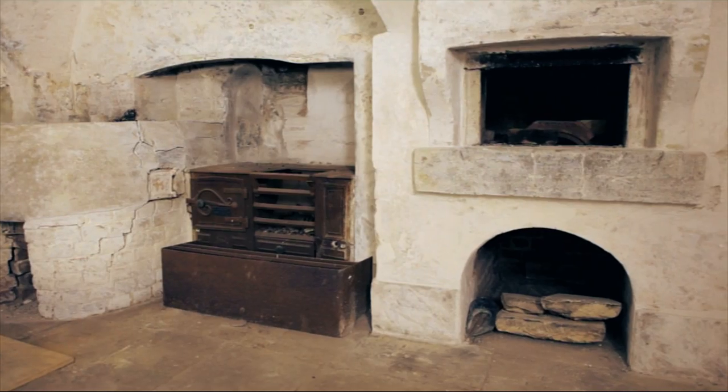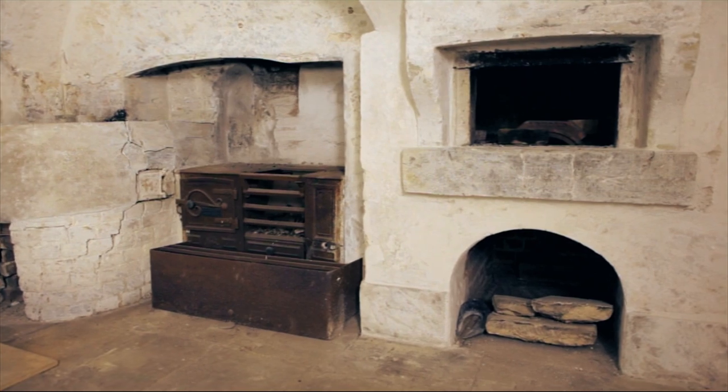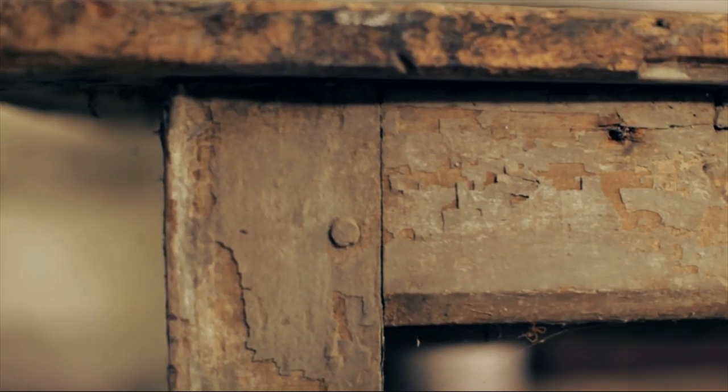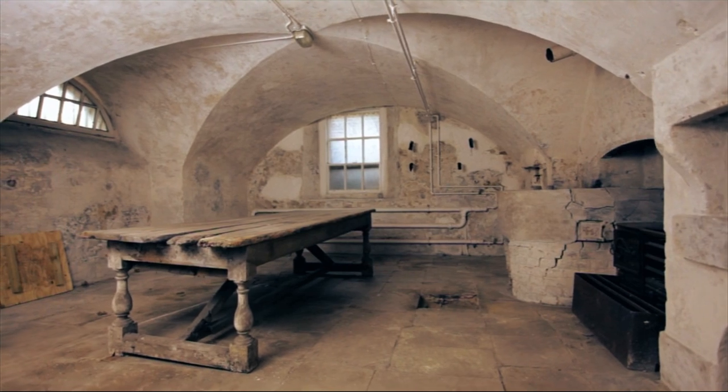All the rooms down here tell their own story if you know where to look. This room's really great because the clues are all here — it was used for baking. It has two ovens in it. Its old table is so big that no one's bothered to move it, it just still sits here. So I know that a group of guys were making pastries, making breads, and better than that I know it was going to the king's table.